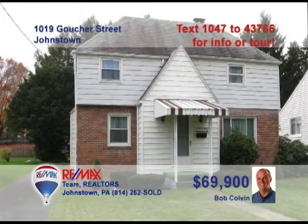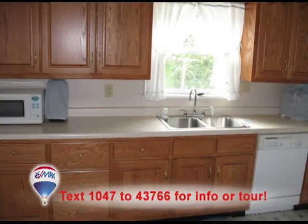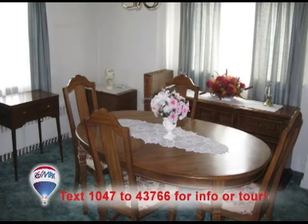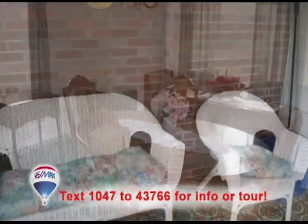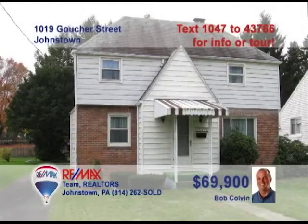Listing specialist Bob Colvin presents this three-bedroom home in the desirable Westmont Hilltop School District. You're sure to love the fireplace and built-in shelves in the living room. The kitchen offers oak cabinets and easy-to-clean vinyl floors. The dining room is a quiet place to enjoy family meals. After dinner, you can relax in the sun porch. You'll also find plenty of backyard as well as an integral garage. Contact a Bob Colvin team buyer agent to learn more.